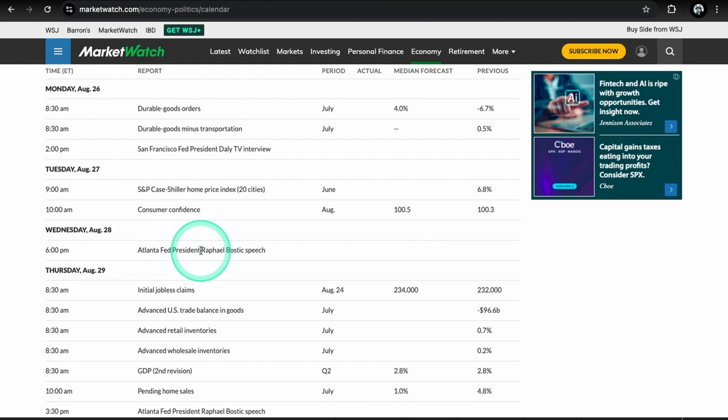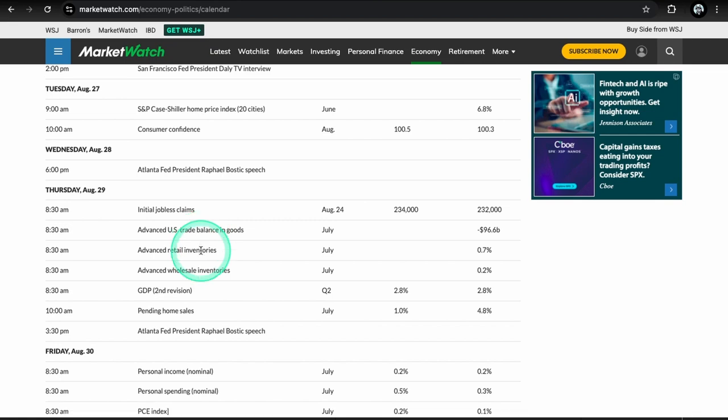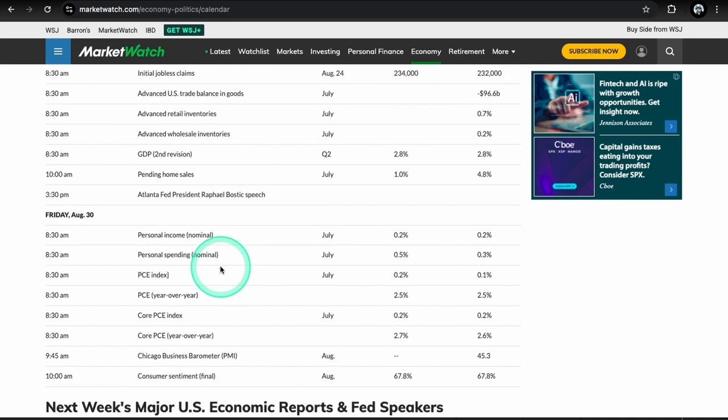On Thursday we have initial jobless claims — you can definitely pay attention to that, though I don't think the impact will be that high. Most importantly on Thursday is going to be GDP at 8:30, definitely want to pay attention to that. Then on Friday, most importantly, is PCE — this is the Fed's preferred inflation gauge. We want to see that continued trend of inflation lower, coming in below forecast or right in line: that 0.2, the 2.5, and the 0.2 either all in line or a little bit below for all three. We also have consumer sentiment at 10 and a PMI reading at 9:45.